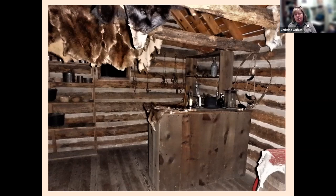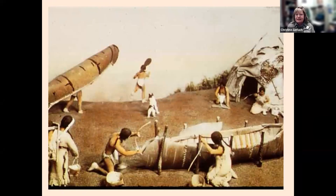We almost trapped beaver to extinction, but then a new material came along — silk from China — and the beaver fur hat went out of style, consequently reducing demand for beaver. Making that beautiful felt hat required a chemical called mercury, and mercury will slowly get into your system and drive you crazy. So the mad hatter from Alice in Wonderland is actually connected to the beaver fur trade.